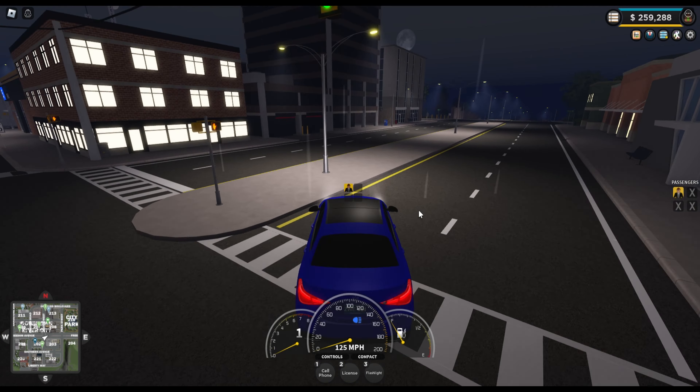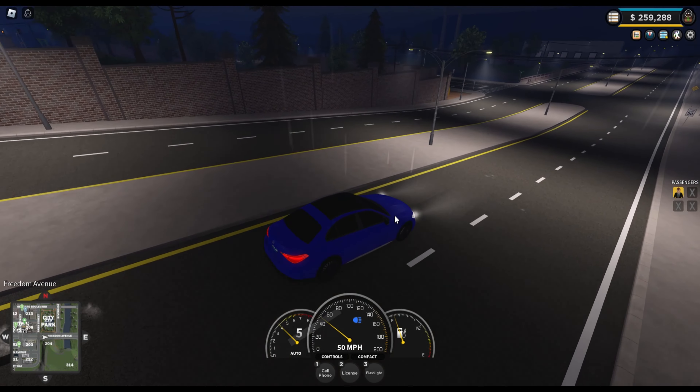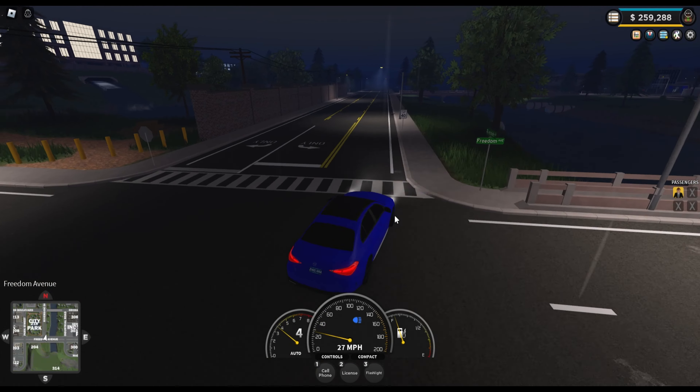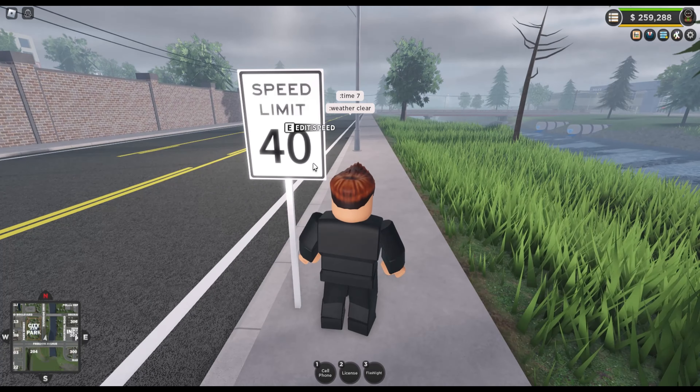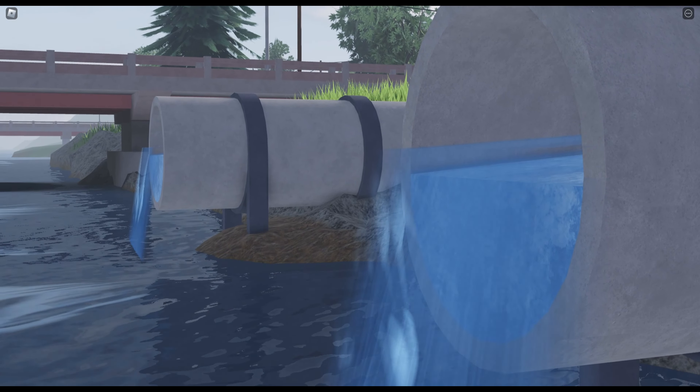Next up is the sewage water. The water is now in fact clear — it's blue. All these years where it's been that brown murky stuff all comes from the power plant; they've eventually cleaned it and now it's pumping out blue water.